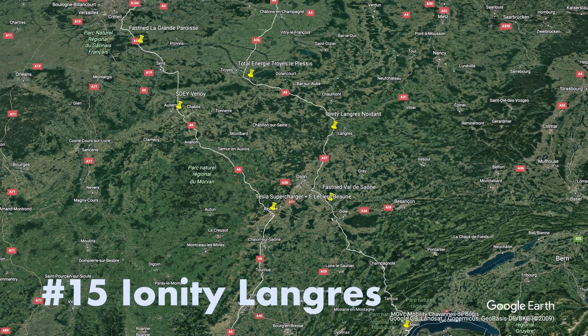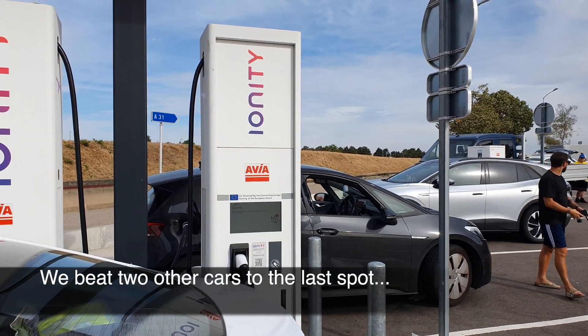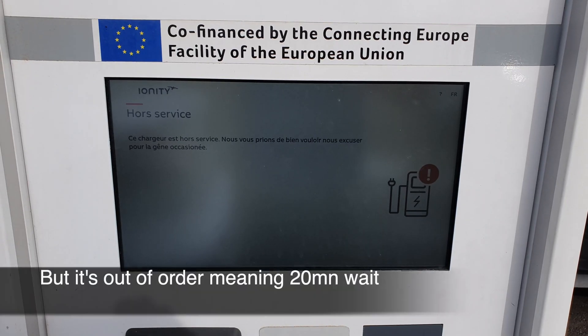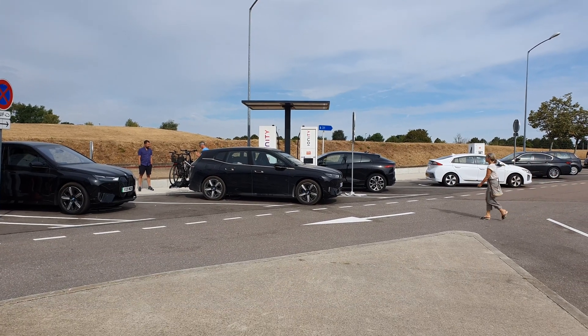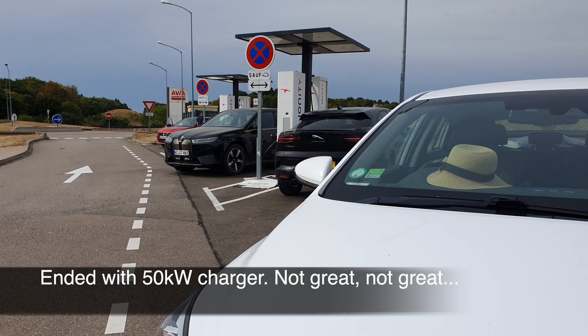Ionity Longre — different story here. Very busy, took the last spot, and it actually does not work. We wait 20 minutes and end up charging on 50 kilowatts only.